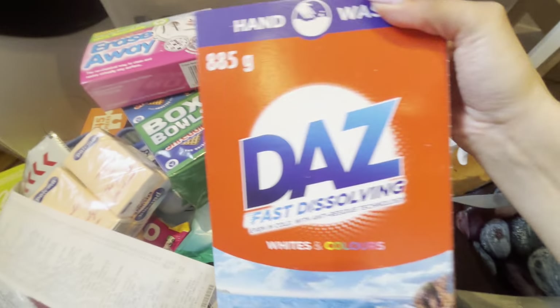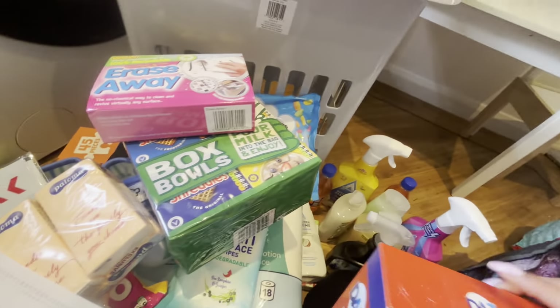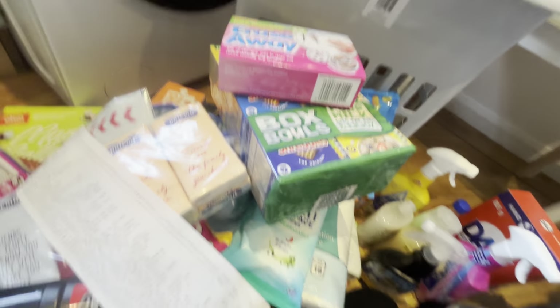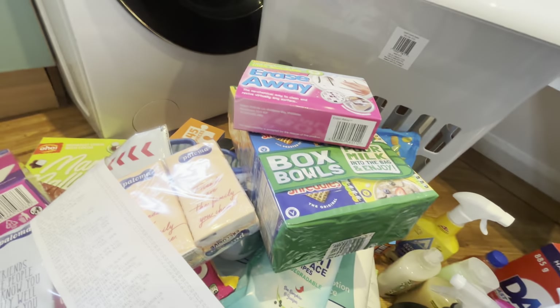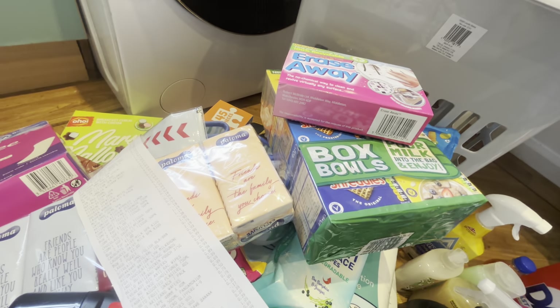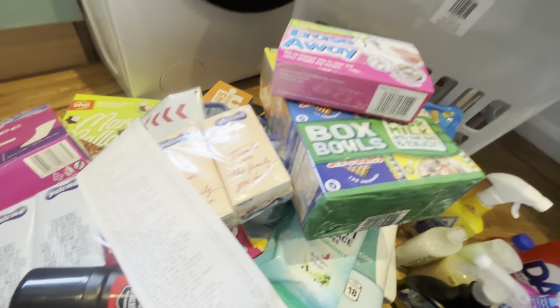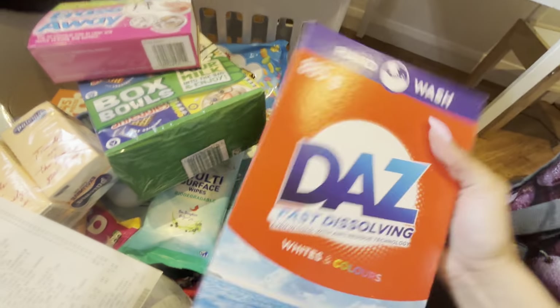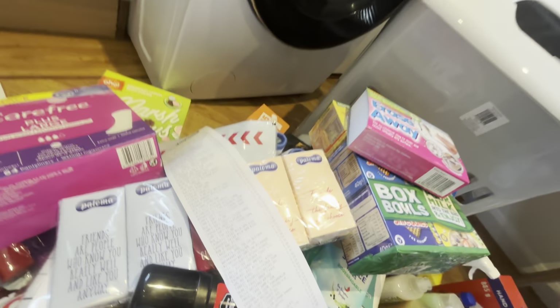I got a small box of Daz washing powder to try. I normally buy a massive huge box but I think it's affecting my eldest's skin. My sister said this one smells nice and strong, so I'm going to give it a go and then buy it in bulk if I like it.